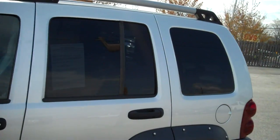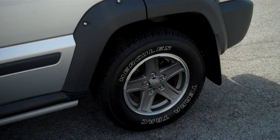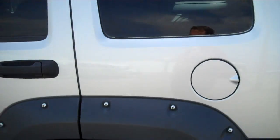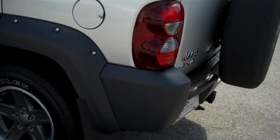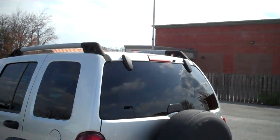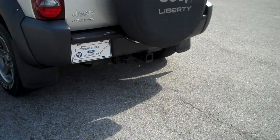It's got privacy glass in the rear. 86,000 miles, V6. You can take this thing and put it in neutral — you can tow this thing behind a motorhome, four wheels on the ground. It's also got a tow package in the rear.